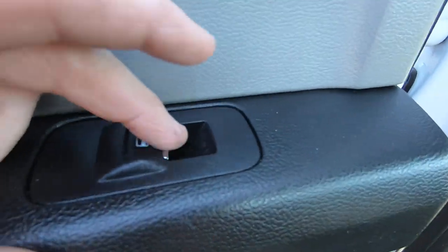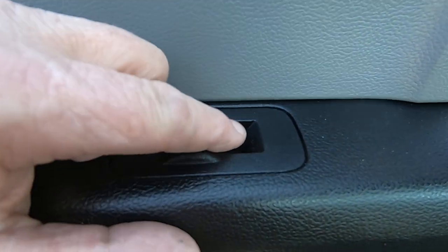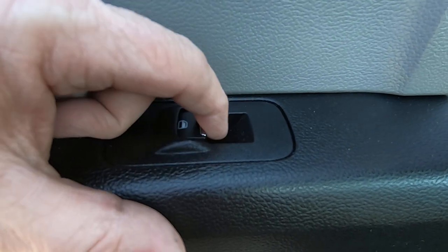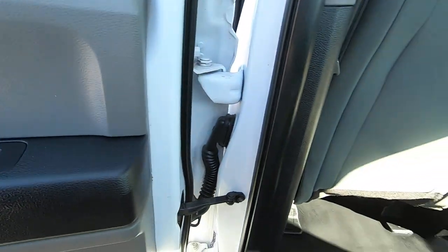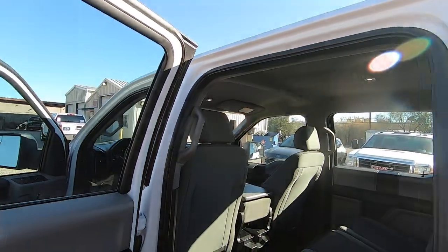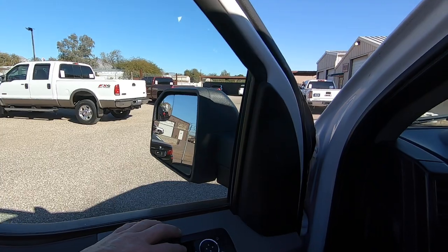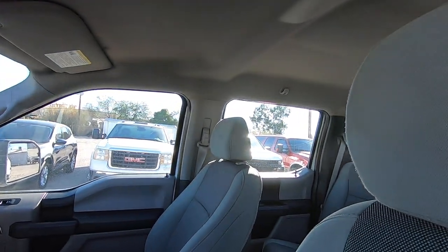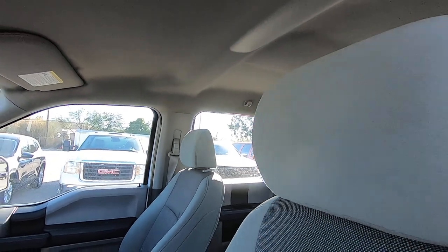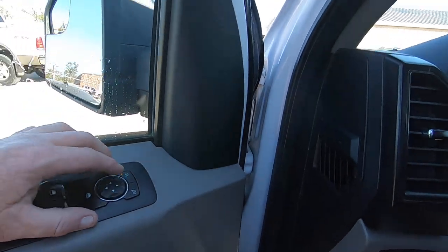You know what I just noticed? This window switch is broken — and that's brand new. I had some kids in the back seat when we were doing the Christmas trees and they must have been yanking on this. So I've got to replace this. God dang it. They're not expensive — they're like 30 bucks — but not cool. It was just fine. Now I've got to go buy a switch.